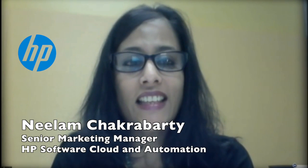Neelam, did I get that right? You got it perfectly right. Well, Neelam, I'll let you go ahead and introduce yourself and then we'll get started. Hello, everyone. Happy new year to you. This is Neelam Chakrabarty. I am a product marketing manager with cloud service automation, and I've been with HP for three years now, mostly working in the cloud area. I've had experience in both enterprise as well as small business.